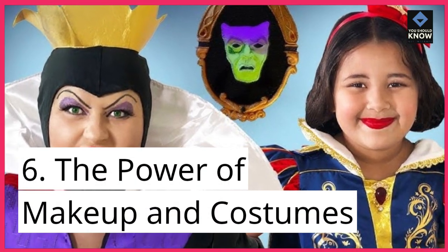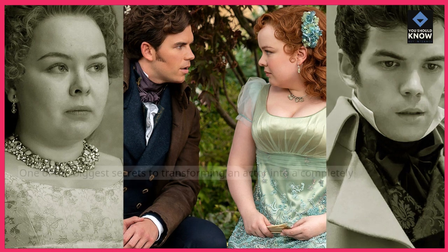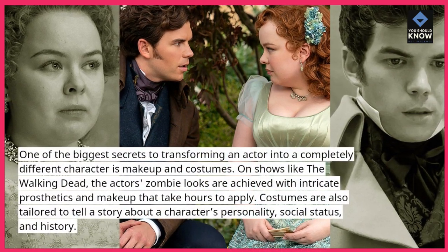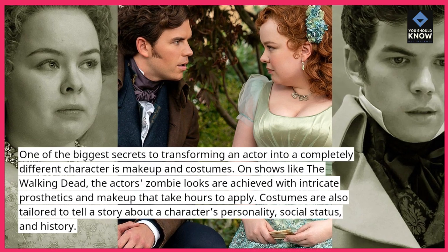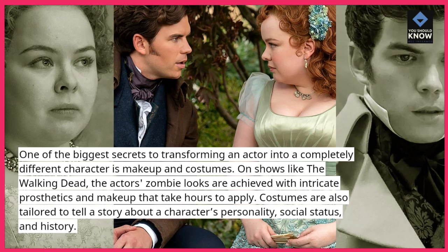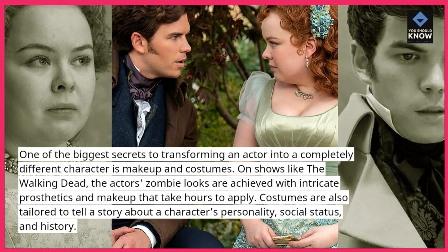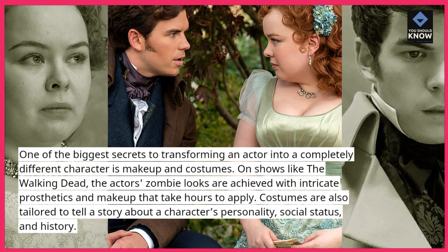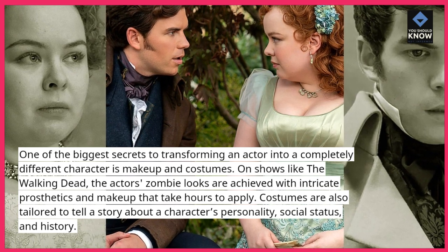6. The power of makeup and costumes. One of the biggest secrets to transforming an actor into a completely different character is makeup and costumes. On shows like The Walking Dead, the actors' zombie looks are achieved with intricate prosthetics and makeup that take hours to apply. Costumes are also tailored to tell a story about a character's personality, social status, and history.